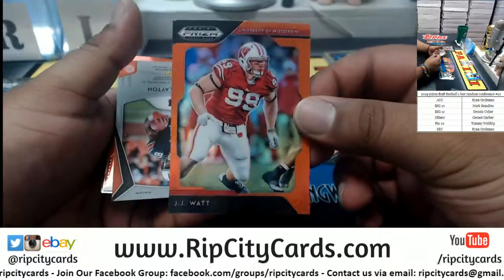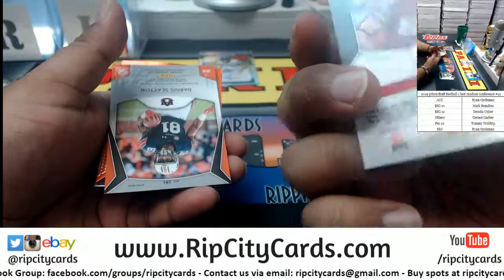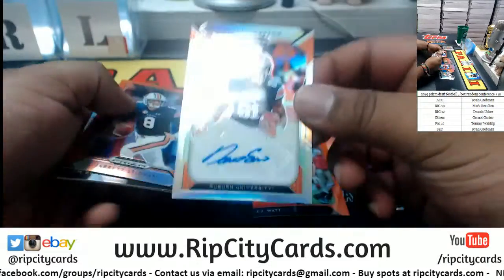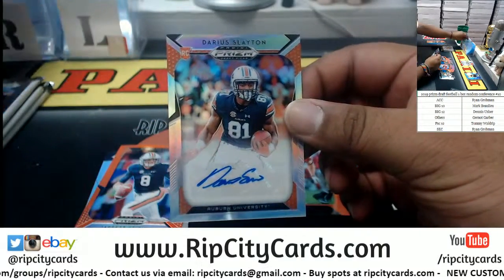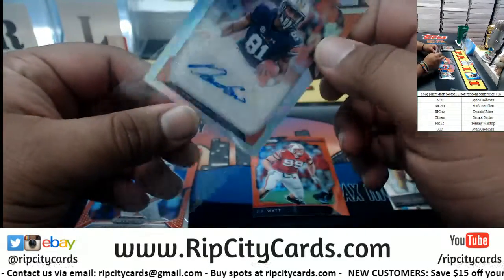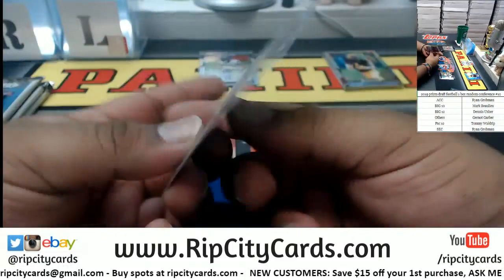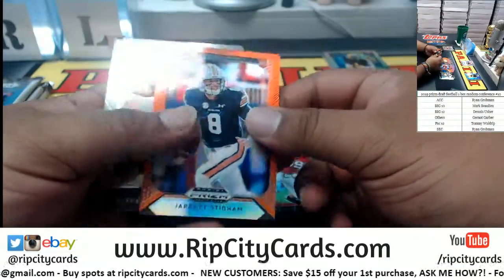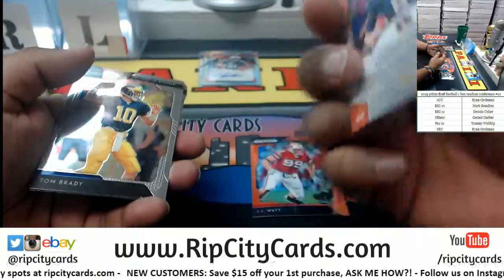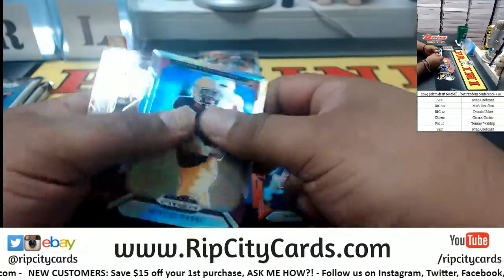Got a JJ Watt — it's colored but not autographed. Darius Slayton for Auburn — he is SEC, so that goes to Ryan right here. Another Auburn card — Jarrett Stidham. It's colored but not numbered.